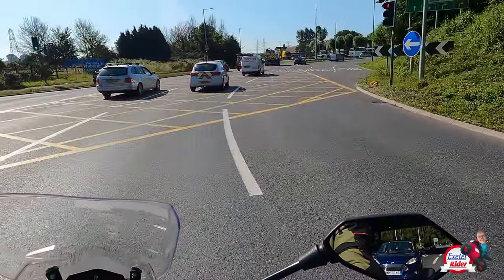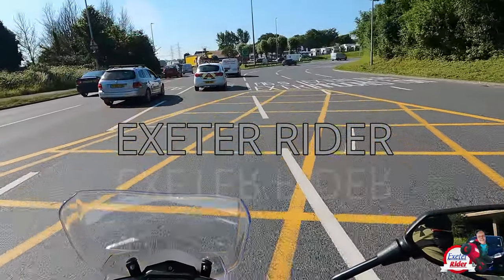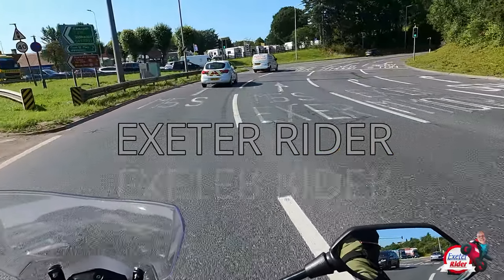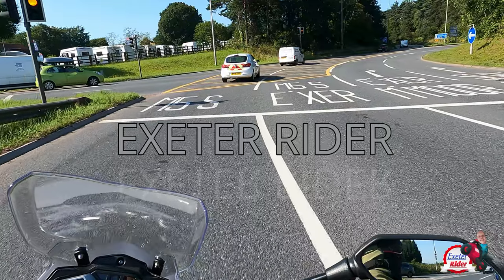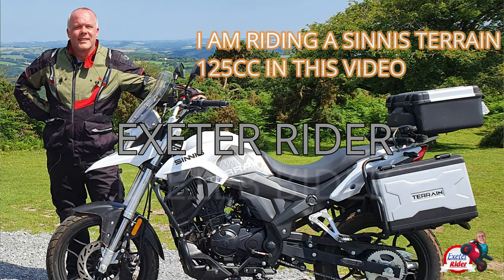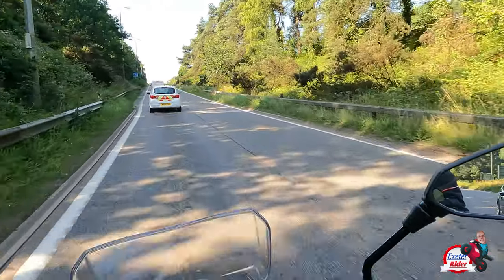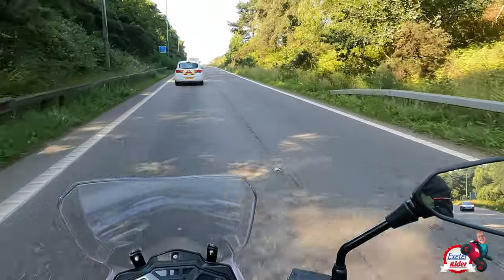Hi folks, Exeter Rider here. This is a quick video this week on riding 125cc motorbikes on the motorway or dual carriageway. I'm going to do it today and show you how I do it and how I think you can be safe on a motorway or a dual carriageway.